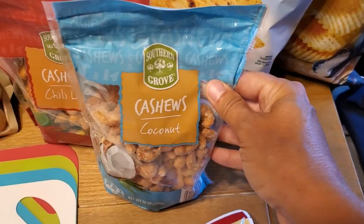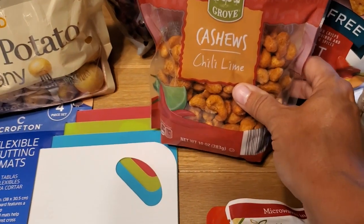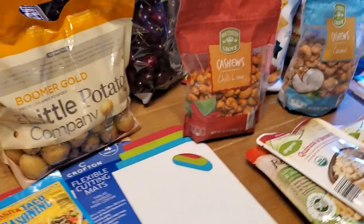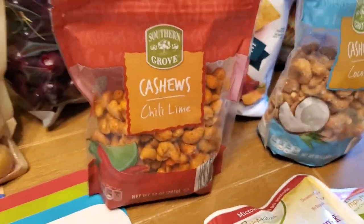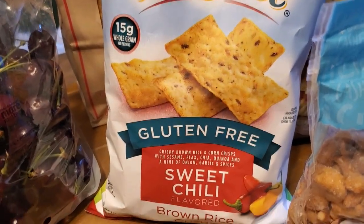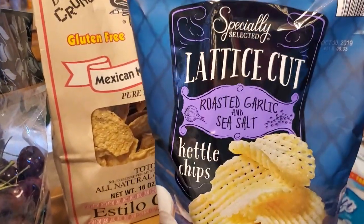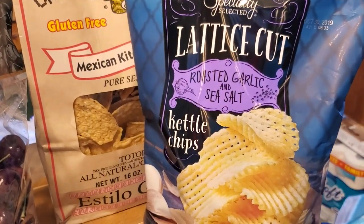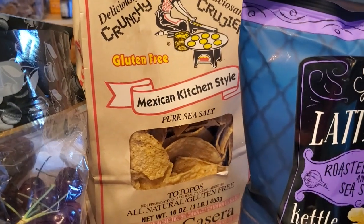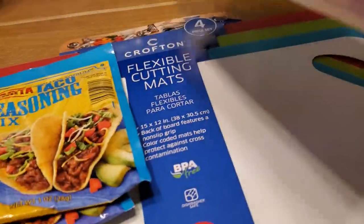I grabbed a bag of my favorite coconut cashews, and this time I also grabbed a bag of the chili lime cashews. They do have a little bit of a kick but they are really good if you put them in a trail mix with some chocolate and M&Ms — the heat gets diminished that way. I've had these sweet chili brown rice crackers before — they're gluten free. I grabbed a bag of lattice cut roasted garlic and sea salt kettle chips — sort of a specialty treat — and a big bag of the Mexican kitchen style tortilla chips.